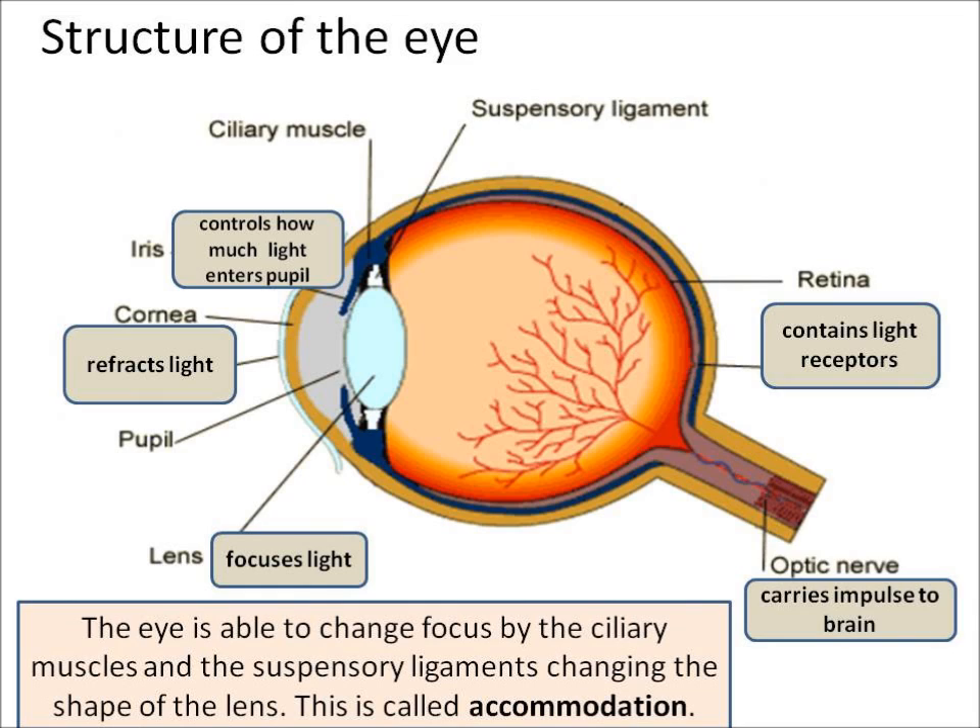Then light travels into the eye through the pupil. The job of the iris — the coloured bit around the pupil — is to control how much light enters the pupil.